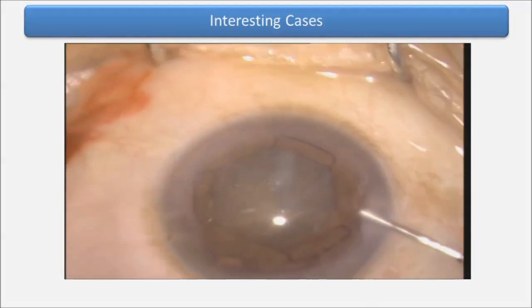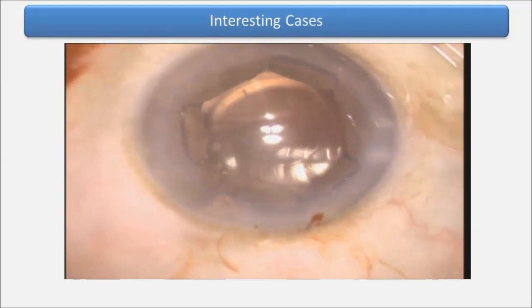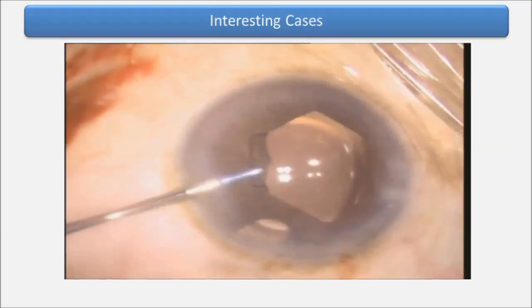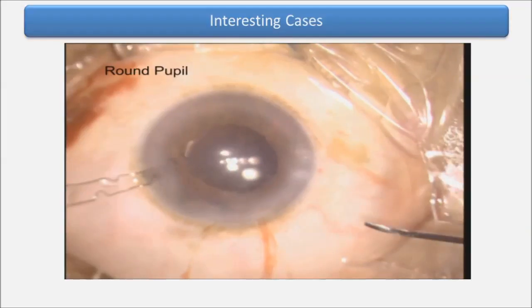This is a one-eyed patient, and this ring was really very rewarding — we had excellent results. That's how we removed the device at the end of the surgery. This was a very shallow anterior chamber and we had no endothelial touch throughout the surgery.